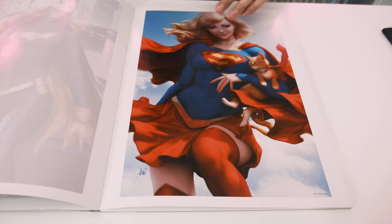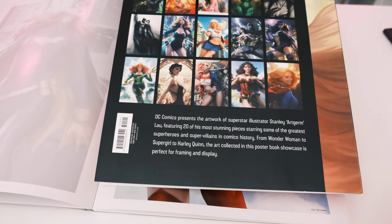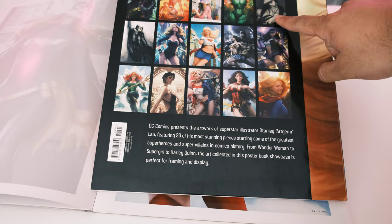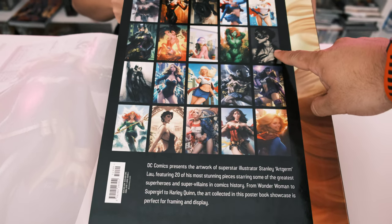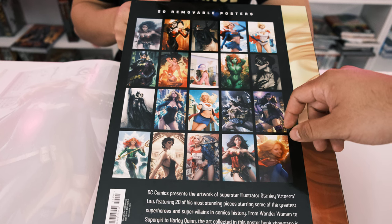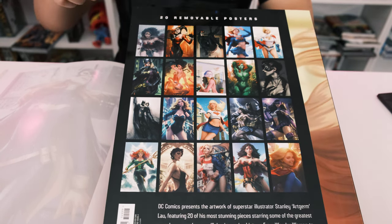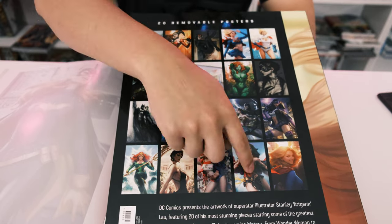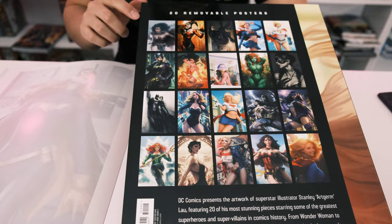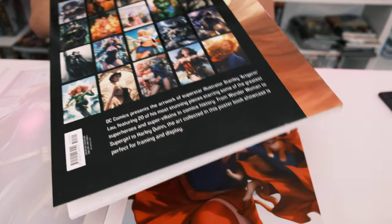Going back to number one for a moment — David's favorite from that portfolio is the Poison Ivy piece because of how realistic it looks. For me personally, the Wonder Woman pieces are really good; she just intimidates me. I'd definitely pick up a Wonder Woman statue based on this artwork.